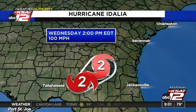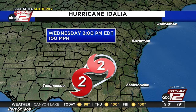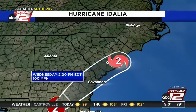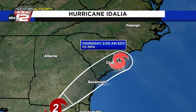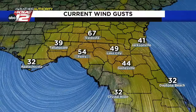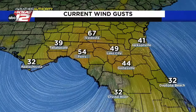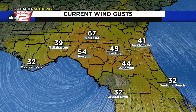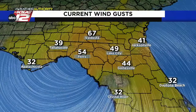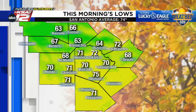As it moves off to the north-northeast, it continues as a Category 2 storm, still probably packing winds of about 100 miles per hour through the lunch hour. But it starts to weaken as it works its way up towards Charleston, South Carolina, probably a tropical storm by overnight tonight into early tomorrow morning. Meanwhile, we're seeing gusts of 54 miles per hour in Perry and 67 miles per hour up around Valdosta. The winds are really starting to pick up, and there's going to be some damage — trees down and things like that.